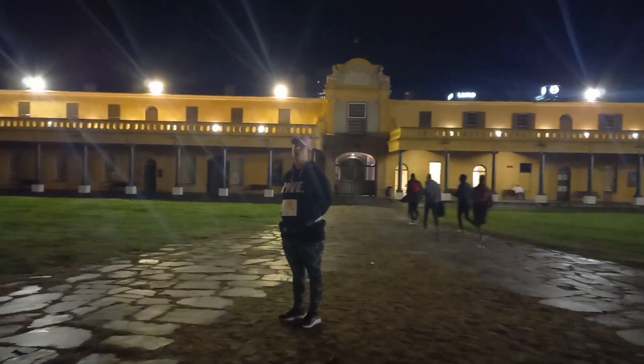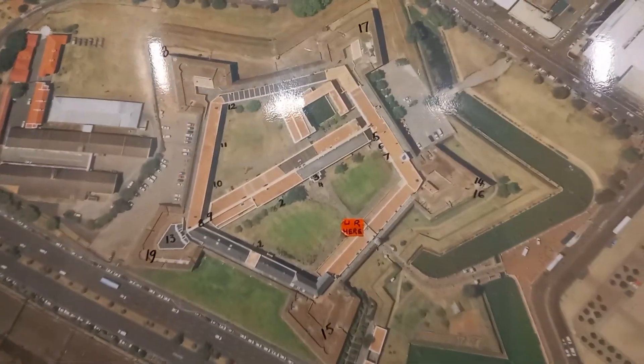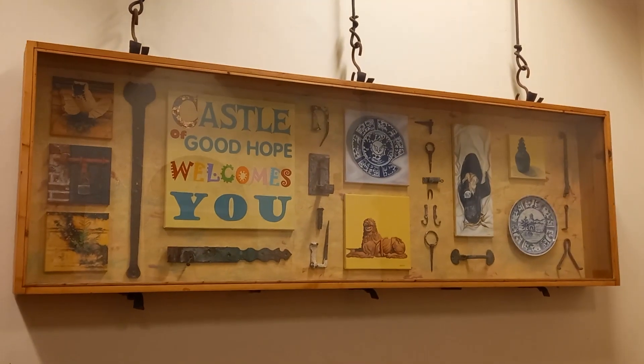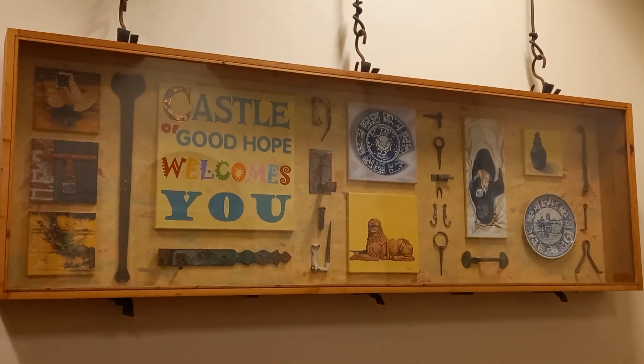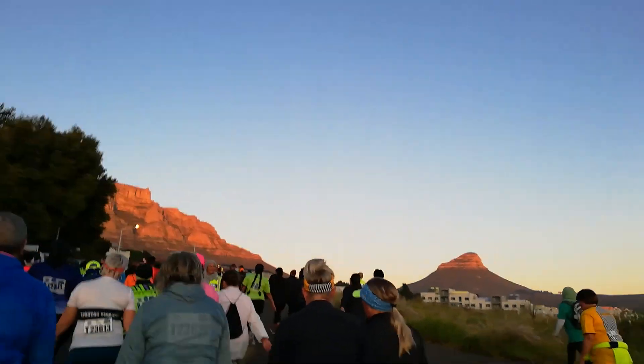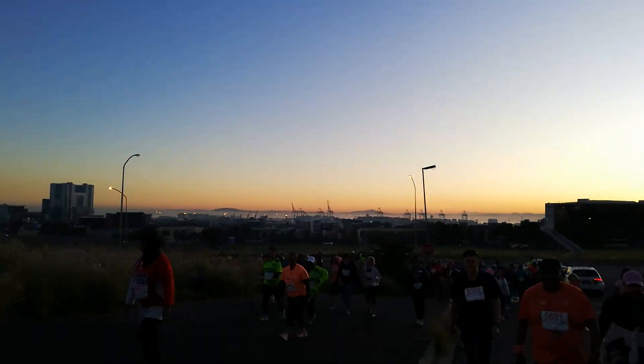The Slave Route is a running event with the purpose of raising awareness about our history and heritage. The route passes many heritage sites associated with slavery from Cape Town's past. Cape Town was built by those enslaved from Indonesia and Malaysia, and being able to do this route is truly a treat for the senses — the sights and sounds of Cape Town, the smells and tastes of the koeksisters, and the feeling of being part of such a diverse and vibrant community makes me proud to be a Capetonian. Come run with us and enjoy our city and its history!